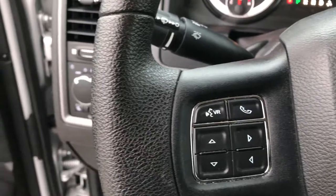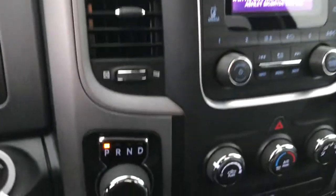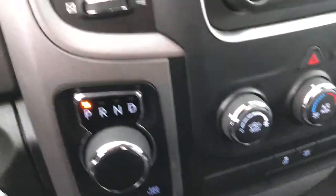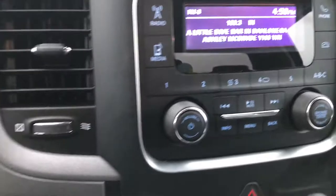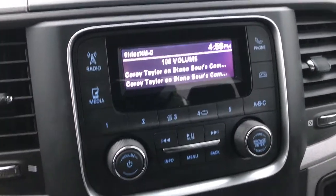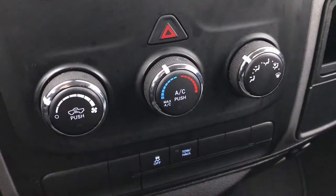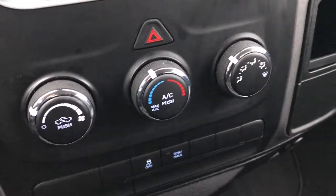You get the Bluetooth audio controls on the steering wheel, as well as the cruise controls on the other side. It has the 8-speed turn-dial automatic transmission. It does have Sirius XM radio capabilities. You've got the push-button four-wheel drive, climate control, stability control, and a tow/haul mode. The passenger side seat is very clean as well — no rips or tears. It smells very clean in this truck; I don't think it's ever been smoked in.